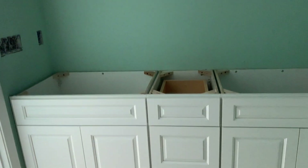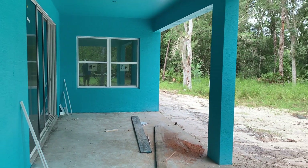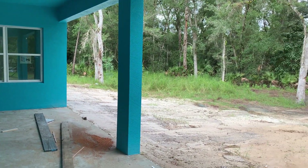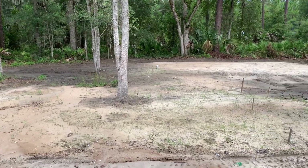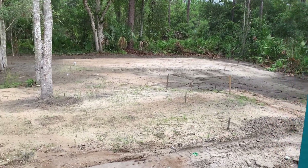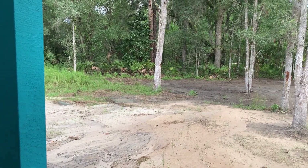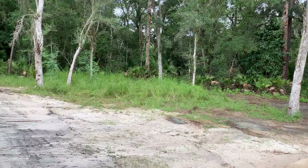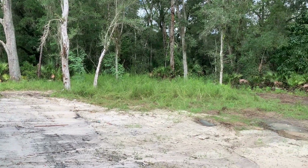There's the bathroom vanity — it has the same cupboards, same doors, and same soft-close everything as the kitchen. Then we pan around and you can see the septic tank is in — it's where those stakes are — and behind there is where the leach field is, so our septic is all set. The air conditioner is still not in yet.